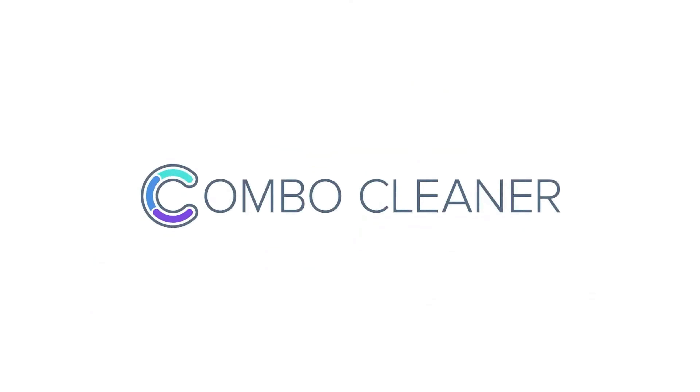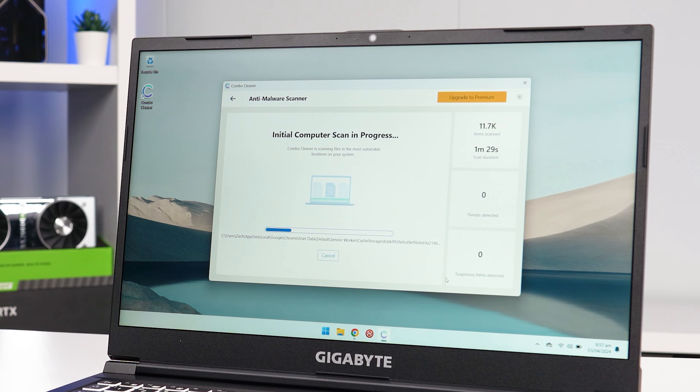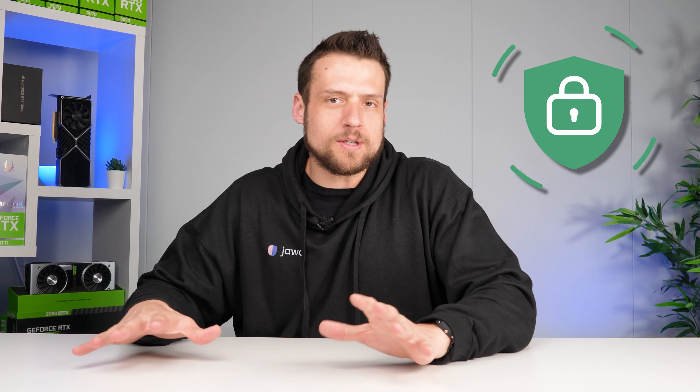Combo Cleaner is an antivirus software that works for every device, including Android, Mac, and especially your gaming PC with Windows. I used to work in cybersecurity before this YouTube job, and the fact will always remain: the weakest cybersecurity point in any infrastructure or system is always the user.